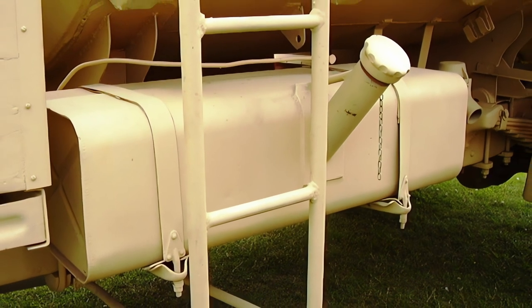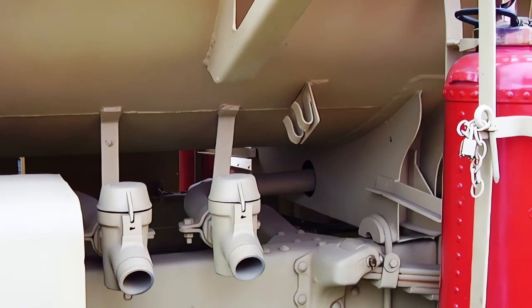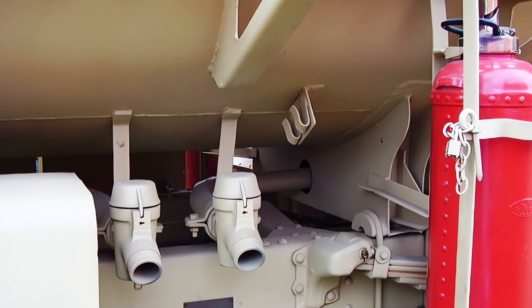The truck is equipped with a fire extinguisher, a hose reel, a fuel meter, and a fuel nozzle. The truck has a crew of two: a driver and a refueler.